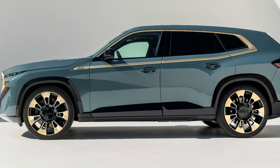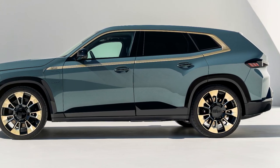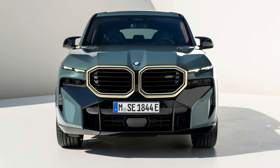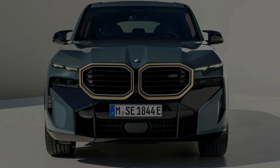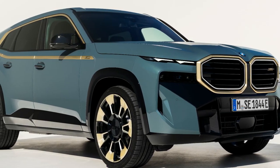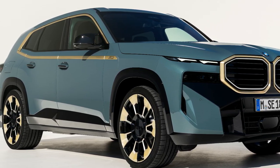The BMW XM comes with a 4.4-litre twin-turbo V8 and a plug-in hybrid system. The combined power and torque output stands at 653 PS and 800 Nm of torque. The electric motor contributes 197 PS of power and 280 Nm of torque, drawing power from a 25.7 kWh battery pack placed in the underbody of the XM.